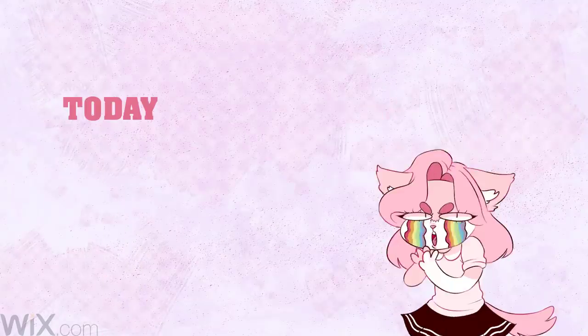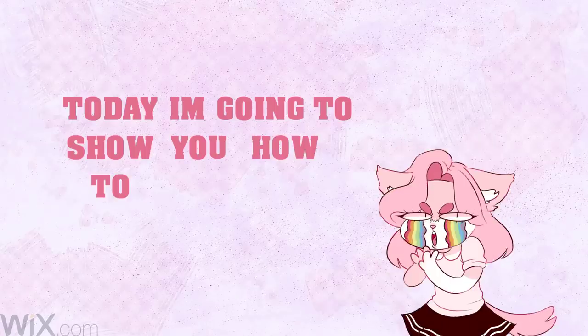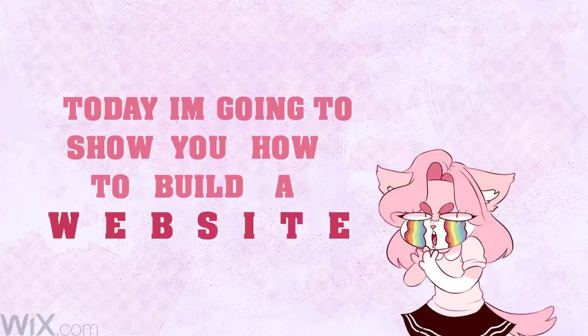Welcome! Today I'm going to show you how to build a website.